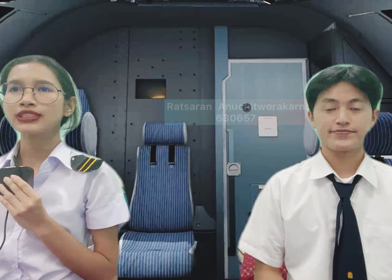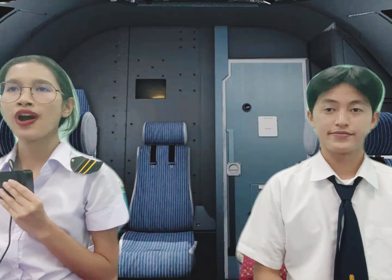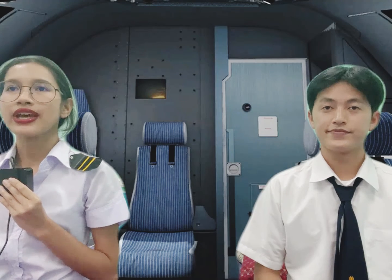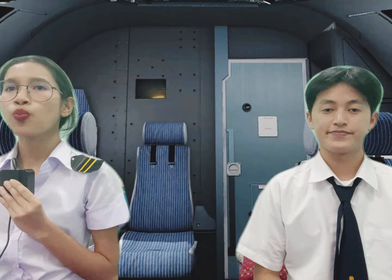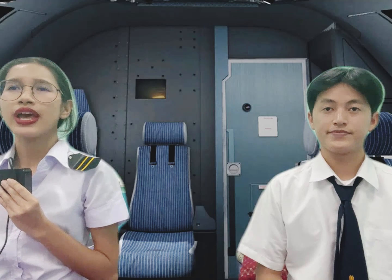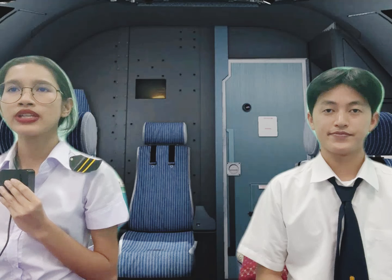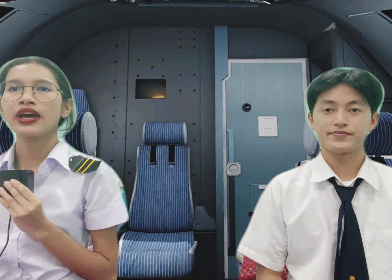Good afternoon, passengers. This is your captain speaking. I'd like to welcome everyone on Rightway flight 128. We are currently cruising at an altitude of 33,000 feet and an airspeed of 400 miles per hour. The time is 1:25 pm. The weather looks good and with the tailwind on our side, we are expecting to land in London approximately 15 minutes ahead of schedule.